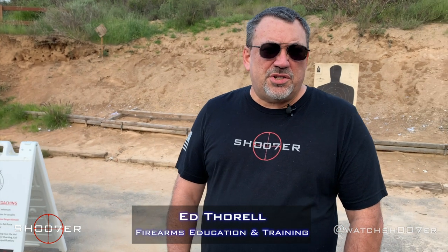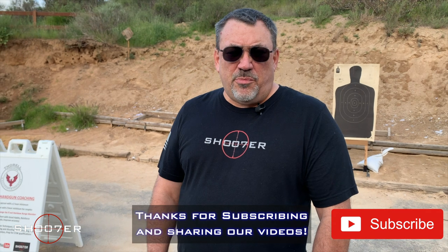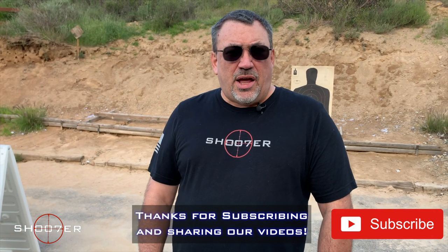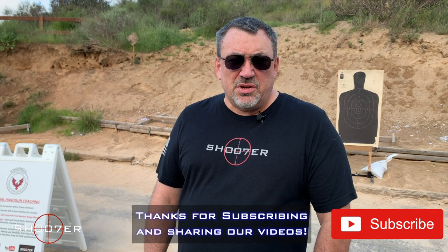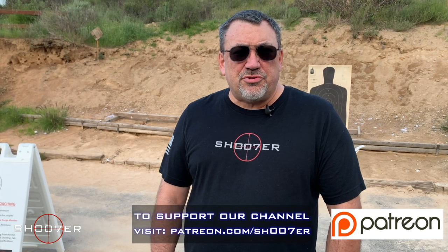Thanks for joining us on Shooter the Series. My name is Ed Thorell from Firearms Education and Training. We'd like to thank you all for joining us and for helping our channel get good traction. If you like what we're doing, hit the like, hit the share, and also hit that little bell for instant notifications. If you really like what we're doing and want to partner up with us, come find us on Patreon.